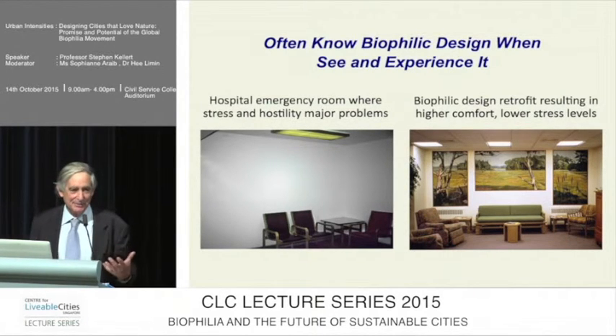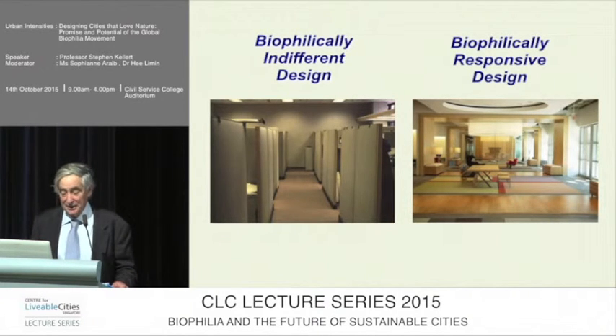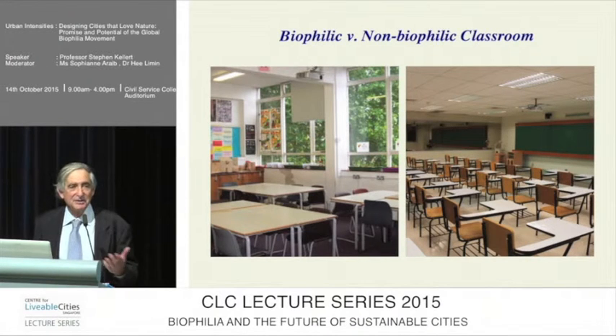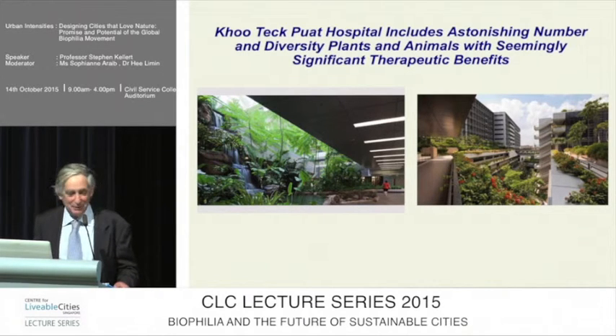Here are some examples that intuitively sort of jump out at you — a biophilically deficient design versus a biophilically responsive design. Many of us work in windowless cubicles. You can see biophilic and non-biophilic office space, classrooms, hospital workers. You just have to look at these and ask: where would you rather be? The picture of Kunchak Hospital shows an astonishing number of plants and animals, with seemingly significant therapeutic benefits, though I don't think there have been formal studies to actually measure the impact.